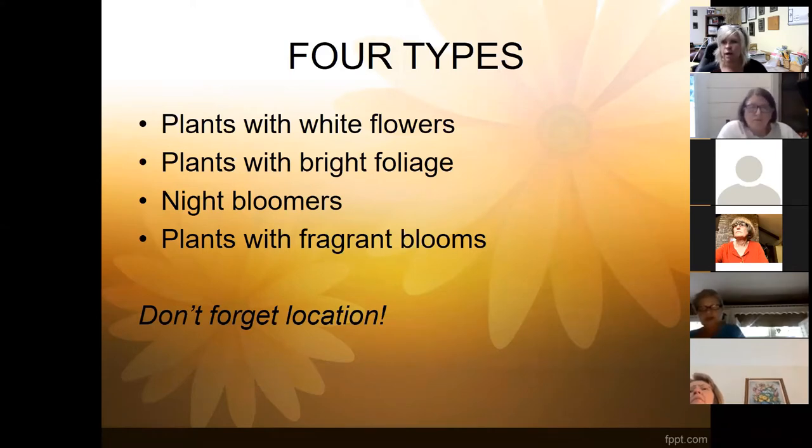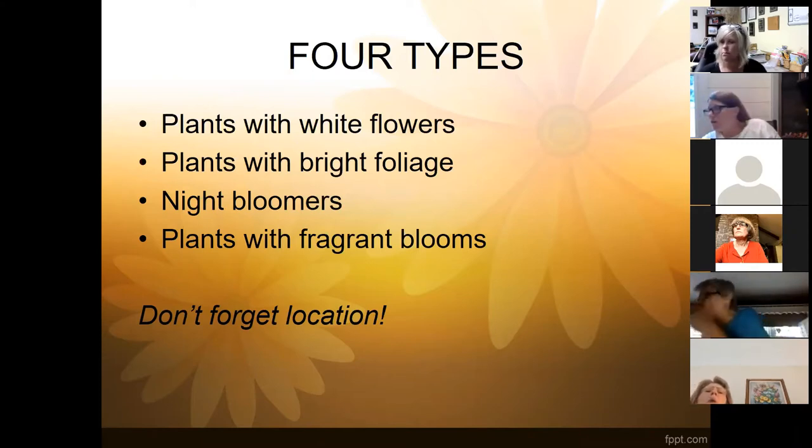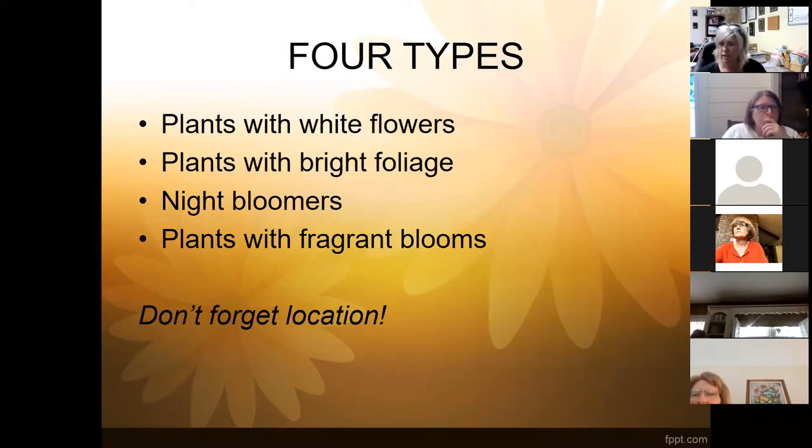There are four types of plants we include in moonlight gardens: plants with white flowers, plants with bright silvery foliage — even the paper bark birch would qualify — plants that bloom at night, and plants that release fragrance at night. We actually have plants that only bloom at night and some that only release scent at night. Basically a moon garden highlights nocturnal plants, creating a space to enjoy the moonlight and gather your thoughts in the garden.